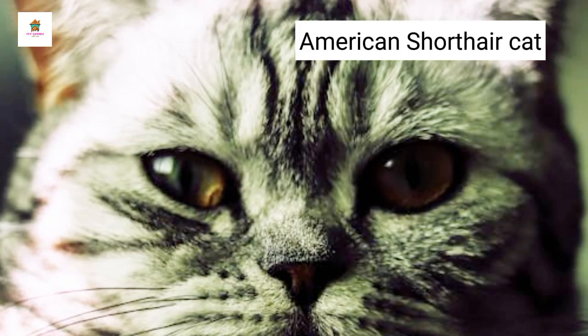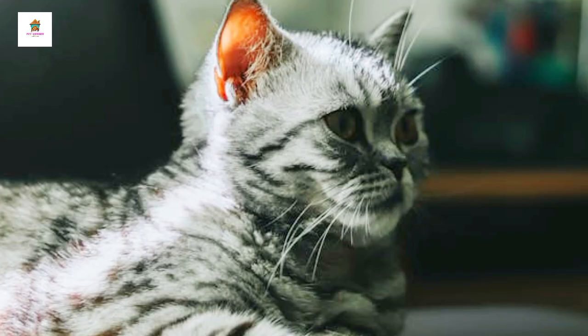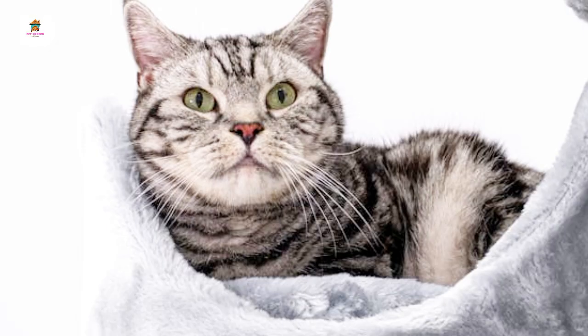American Shorthair. American Shorthairs are sturdy, muscular cats known for their easygoing and adaptable nature. They have short, dense coats that come in a wide variety of colors and patterns. American Shorthairs are friendly, calm, and good-natured, making them excellent family pets. They are playful but not overly demanding, enjoying interactive play and affection from their owners. American Shorthairs are relatively low-maintenance, with their short coats requiring minimal grooming. They are healthy and robust cats, often living long, healthy lives with proper care.